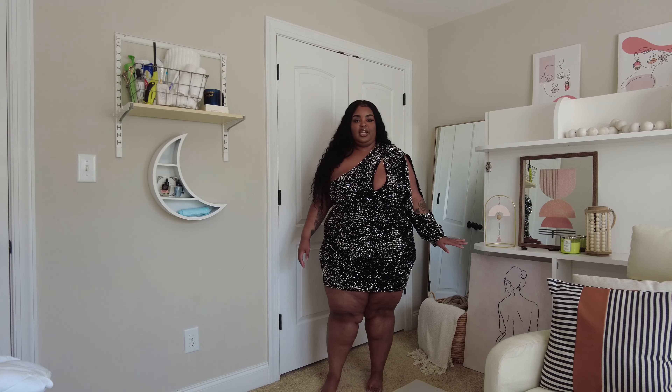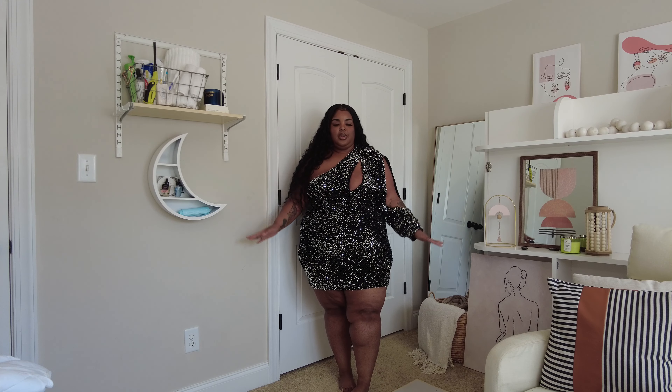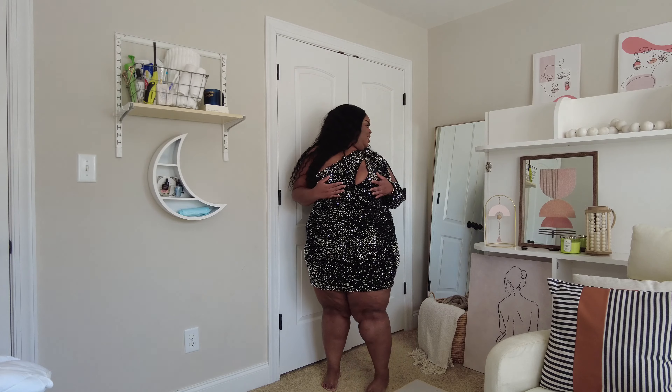It is kind of short — definitely kind of short — but I feel like it's not too bad. You guys know I'm 5'4" and I keep my measurements on my site, dwlooks.com. But yeah, this is a vibe, this is so cute. I love it. Let me show you the details.